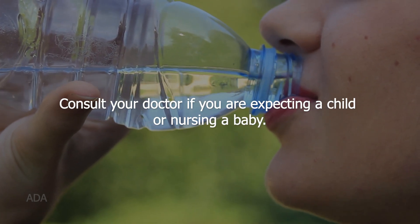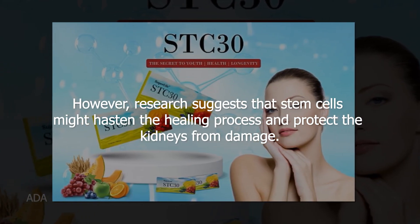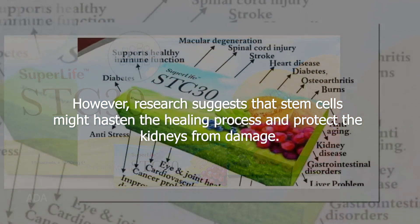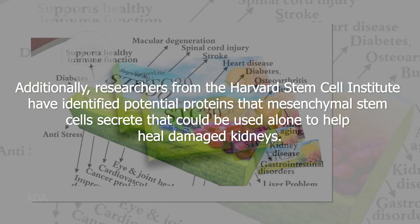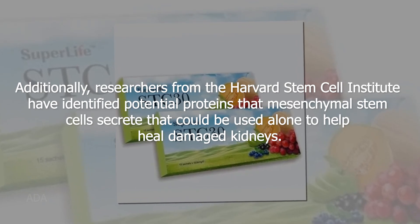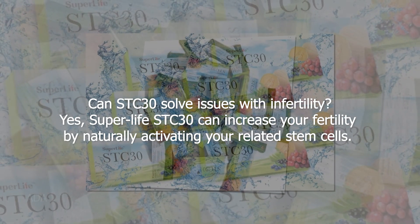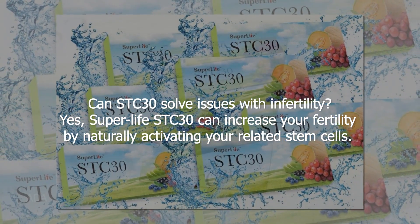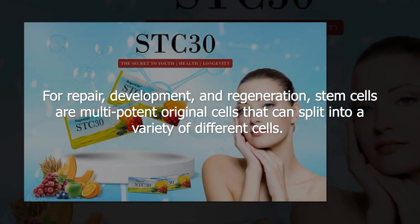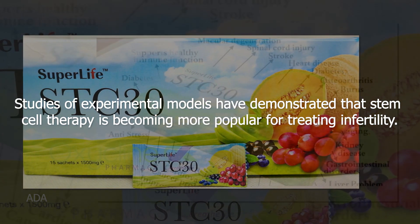Consult your doctor if you are expecting or nursing. Will STC 30 aid in the removal of kidney stones? STC 30 is unable to remove kidney stones; however, research suggests that stem cells might hasten the healing process and protect the kidneys from damage. Researchers from the Harvard Stem Cell Institute have identified potential proteins that mesenchymal stem cells secrete that could help heal damaged kidneys. SuperLife STC 30 can increase fertility by naturally activating related stem cells for repair, development, and regeneration.